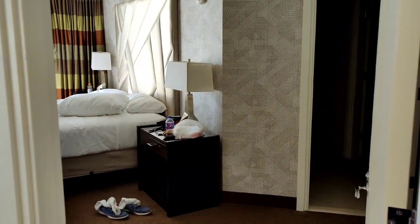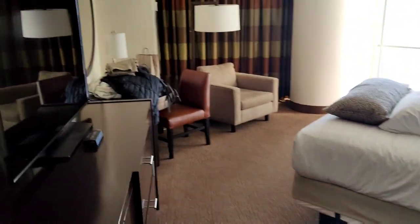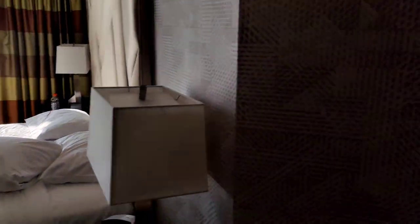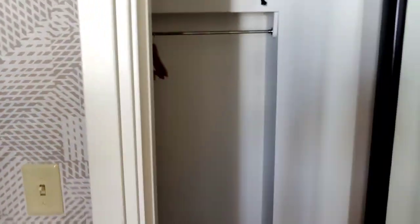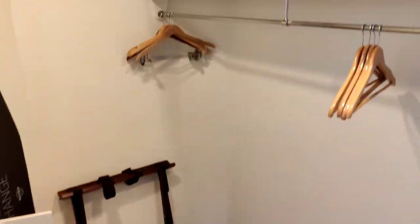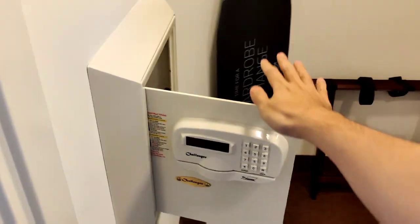Then we go to the bedroom here. It's a full suite — another little sitting area, king size bed. Look at this walk-in closet. I mean, walk in — look at that. Hopefully we'll be putting this to use a little later.